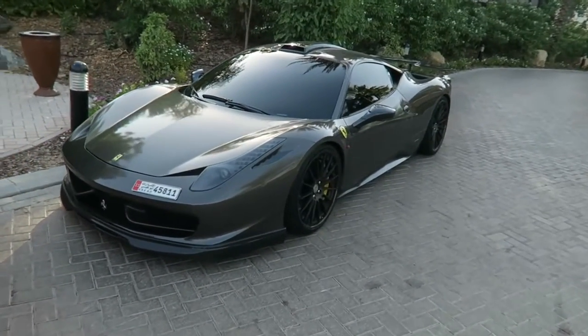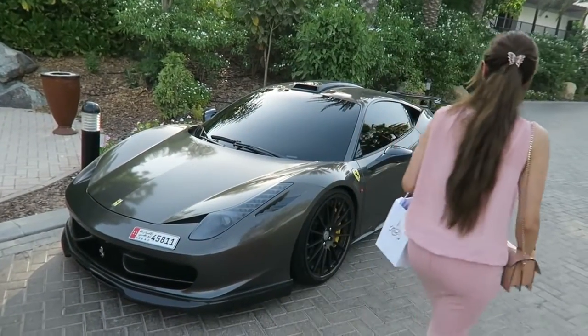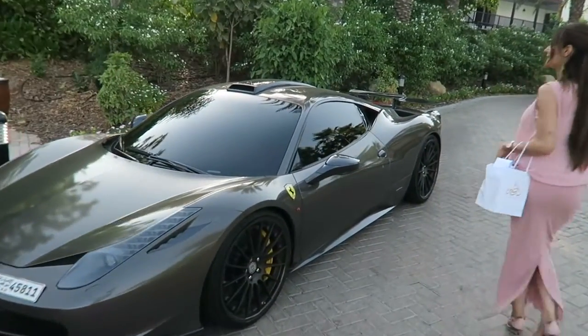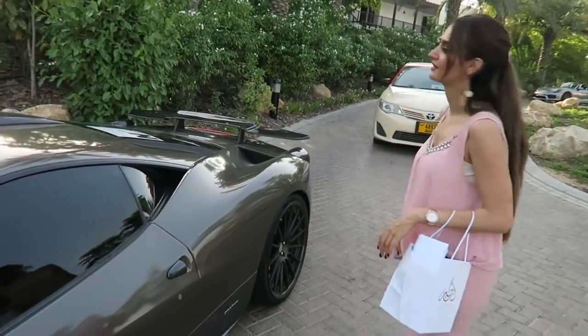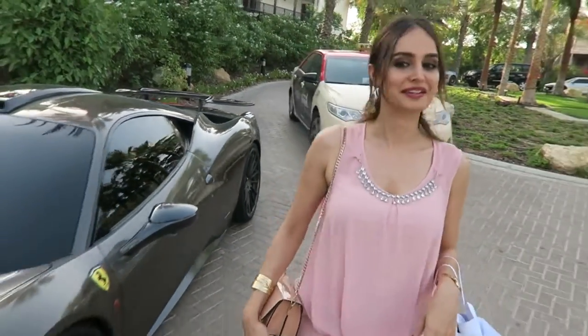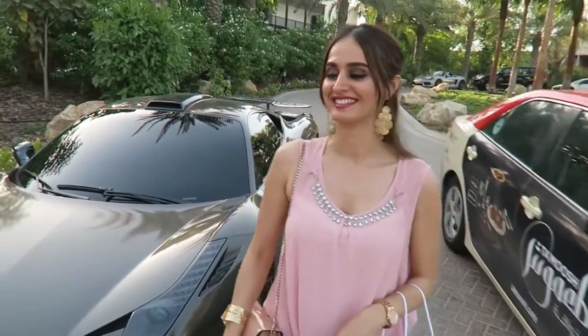Moving on, we have this gorgeous grey Ferrari 458 — I think this has a body kit on it if I'm not mistaken. Look at the roof and everything, looks super funky. Watch out, don't get run over! There's another car coming guys, let's get out of the way before they run us over. It's a very cool black Mercedes. That was awesome — they were snapping us while we were vlogging them, that's what's up.